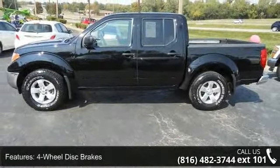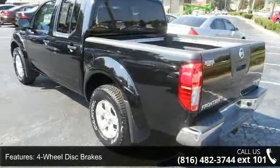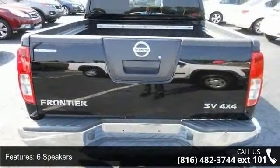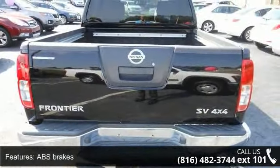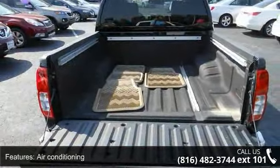Enjoy these notable features: 4-wheel disc brakes, 6 speakers, ABS brakes, air conditioning, alloy wheels, AM/FM CD with 6 speakers, and anti-whiplash front head restraints and driver door bend.